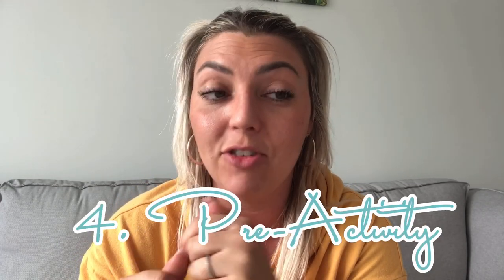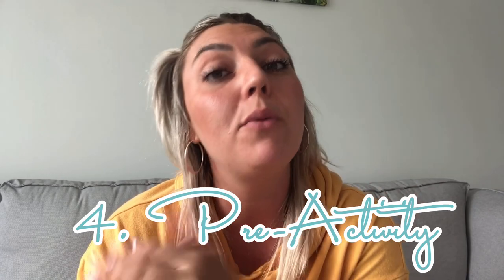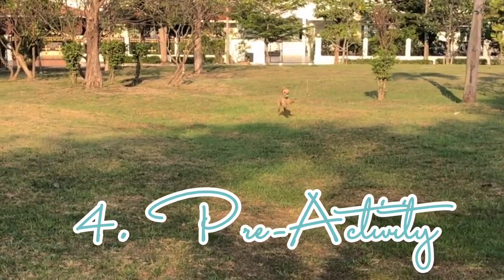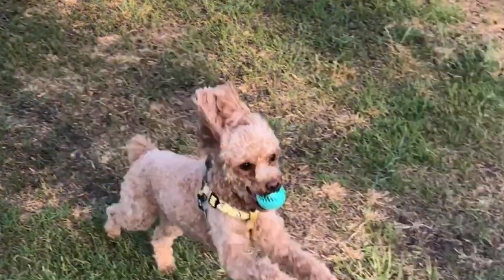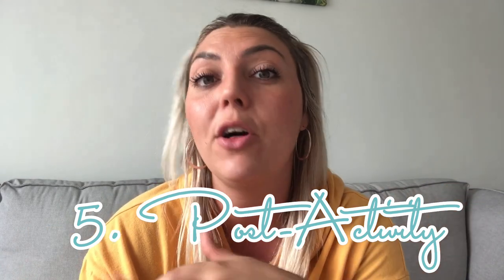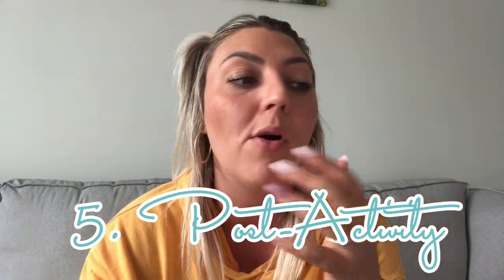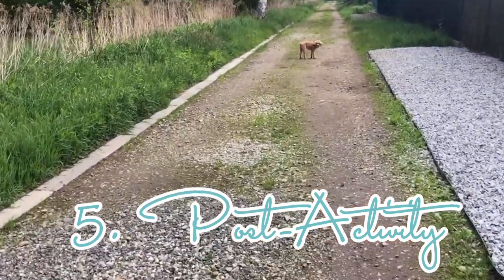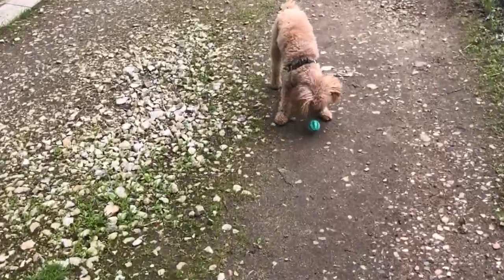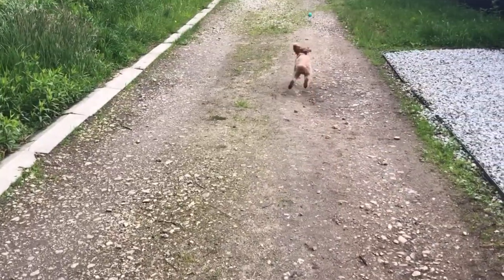Next is pre-activity. Just like athletes, our dogs can be very athletic, and we want to prevent injury. If your dog is going out to play fetch or do a lot of running, you might want to give them a massage beforehand. And last is post-activity — if your dog has been exercising a lot and running around, like we did today with a long walk and fetch, then a massage helps relax those muscles after exercise, reducing post-exercise stiffness and alleviating any discomfort.